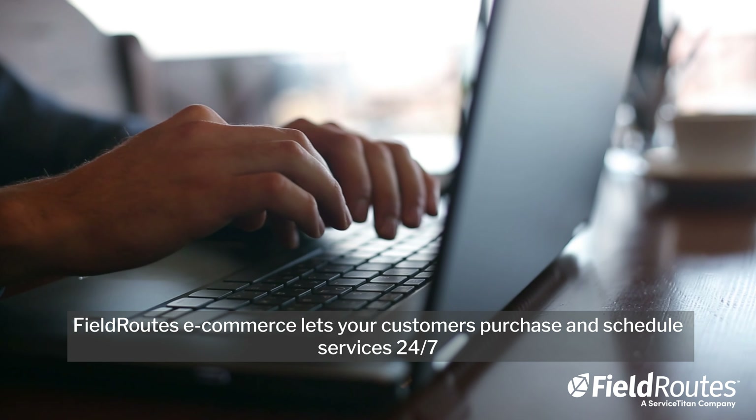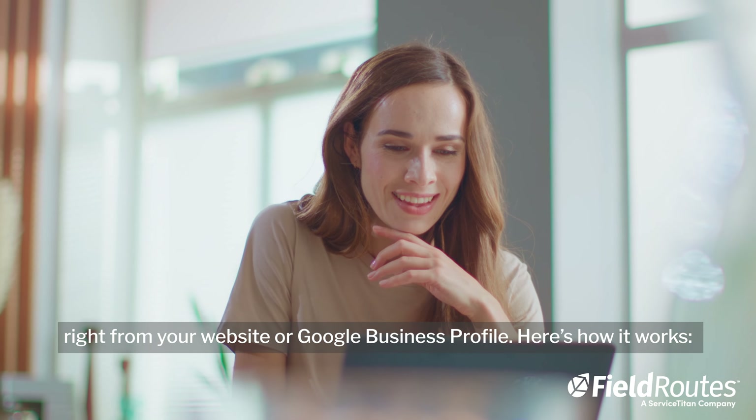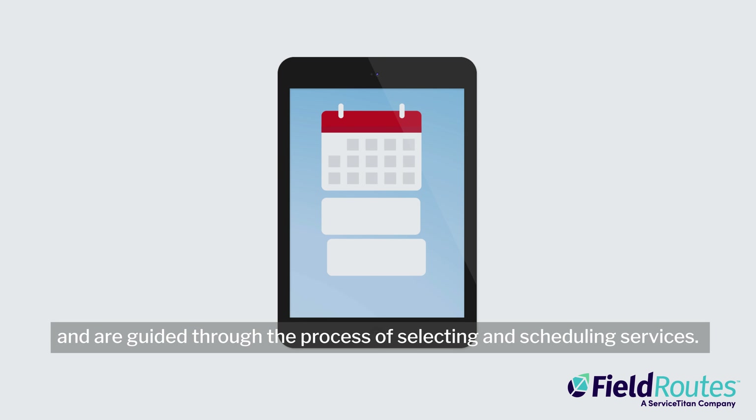FieldRoutes eCommerce lets your customers purchase and schedule services 24/7 right from your website or Google Business profile. Here's how it works. Visitors find you online, initiate a purchase with the click of a button, and are guided through the process of selecting and scheduling services.